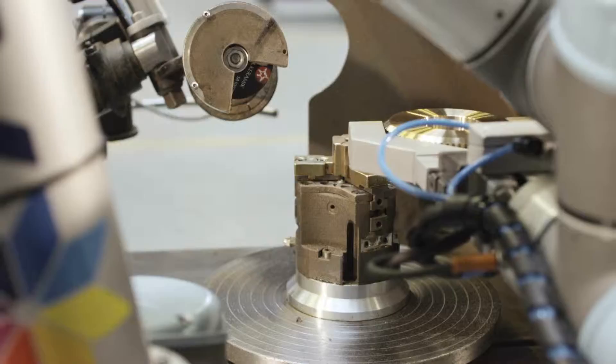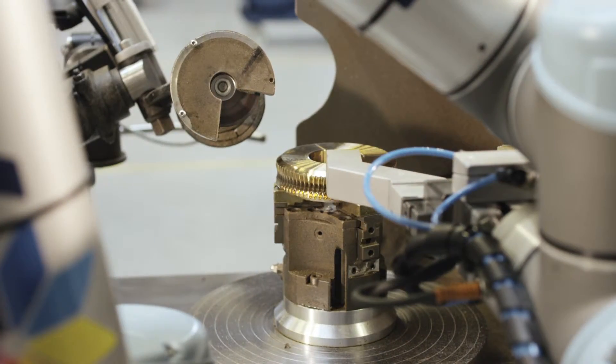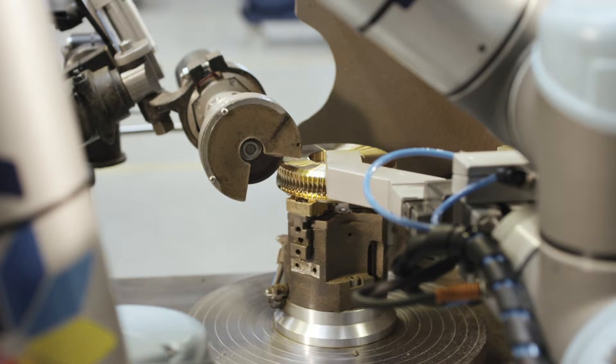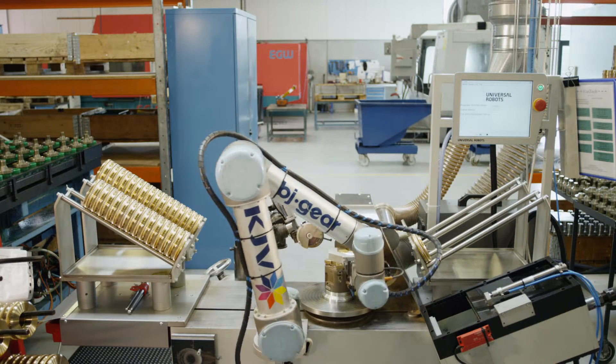Here, Universal Robots automate an entire work process and finish items for further assembly. Before, an employee had to manually insert each item, turn the gear wheels, and manually stamp each individual wheel.